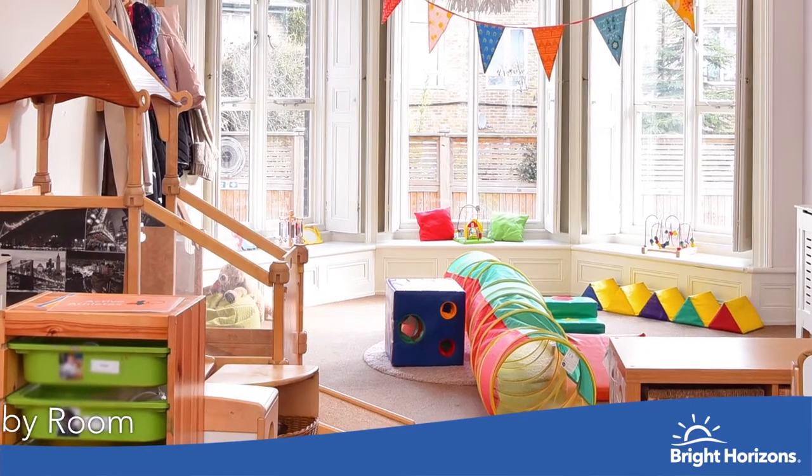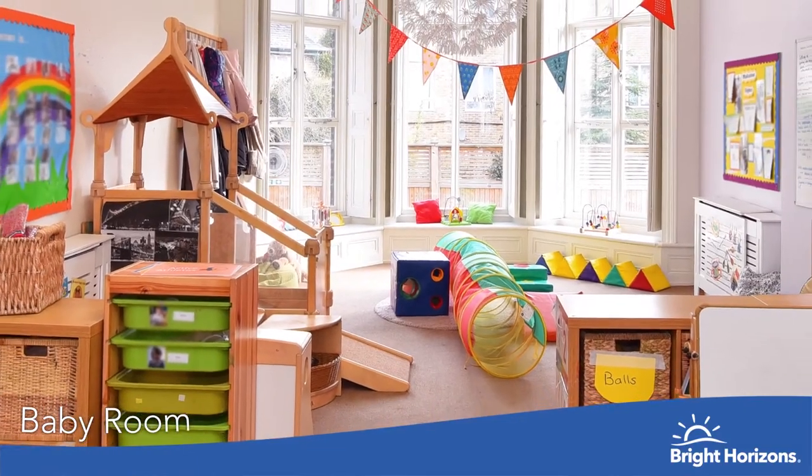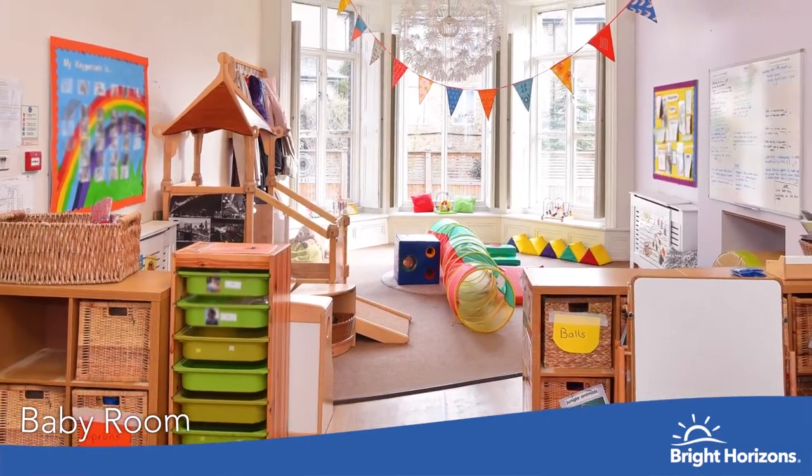Our baby room is a large open space where the babies can explore activities and resources at their own level. They also have access to a sensory room.